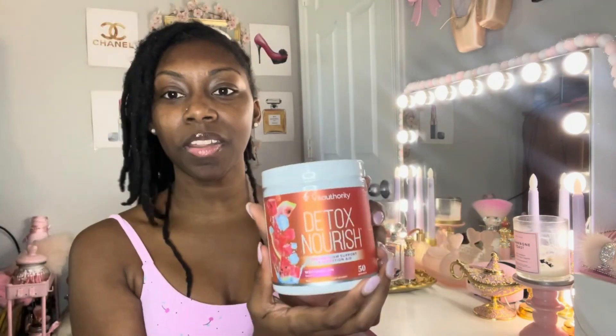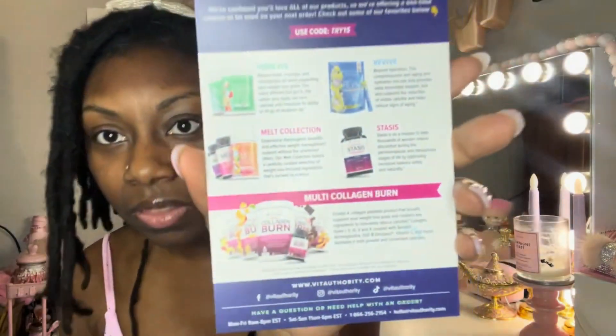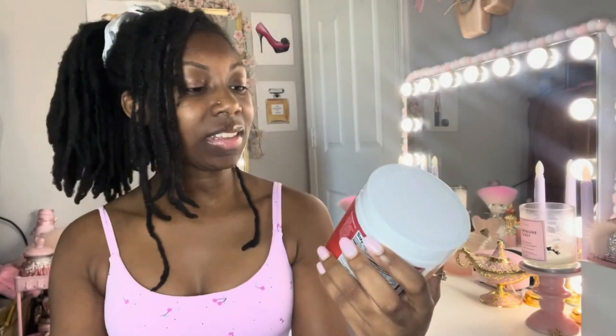This is the Vita Authority Detox Nourish — it is the metabolism support and digestive aid. I was sent this product by this company, Vita Authority, and you can follow them on Facebook, Instagram, and TikTok at Vita Authority. It came in this really cute packaging, and it says, 'Hey good looking, welcome to the family.' This is basically a metabolism and digestive support aid.